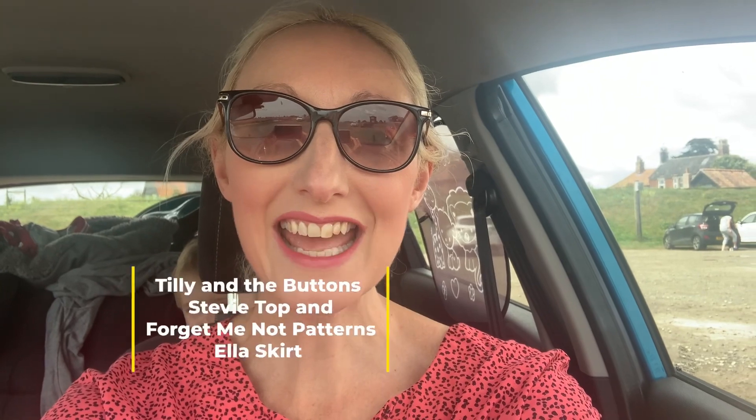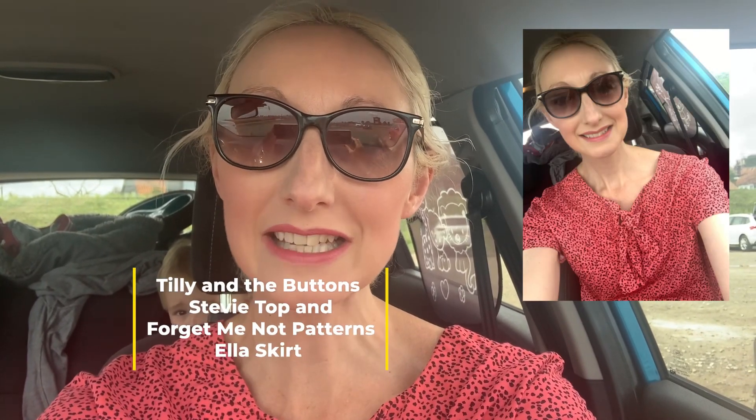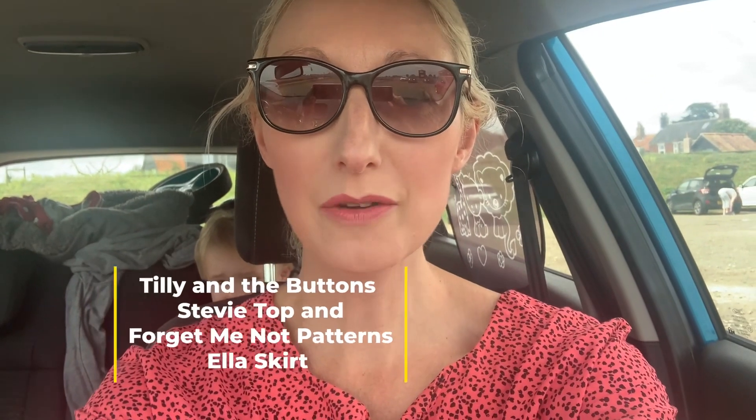Good morning — we're in Suffolk on holiday, which is really really nice! I'm just checking in quickly as we're about to get out of the car. Today is day 21 of Me Made May and I have a handmade Tilly and the Buttons Stevie top on, plus a Forget Me Not Patterns Ella skirt, both made in matching fabric I got from Sew Hayley Jane. It's a viscose fabric and you can see William just in the background — we're just about to get out of the car!